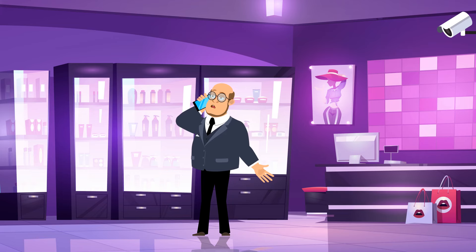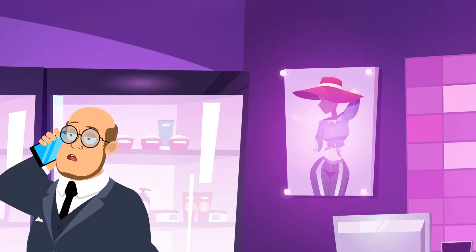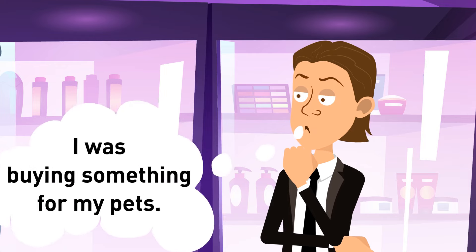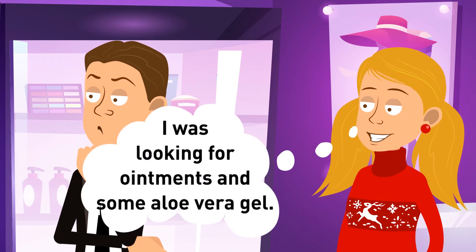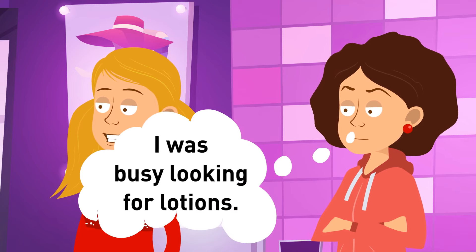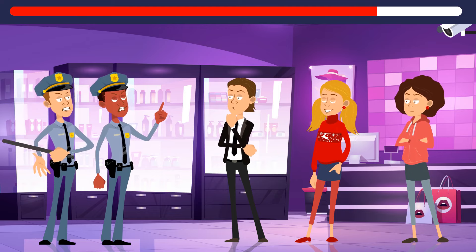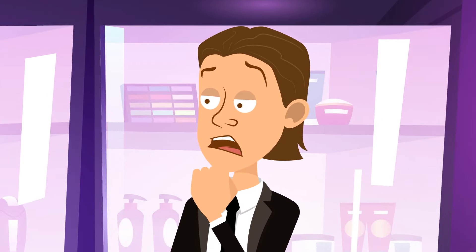The shopkeeper of an expensive skincare store called police because someone robbed his business. According to security camera footage, there were three customers at the time. Michael said he'd been buying stuff for his pets; Kayla was looking for ointments and aloe vera gel; and Rachel said she'd been looking for lotions. Michael is the culprit — the skincare store doesn't sell pet products.